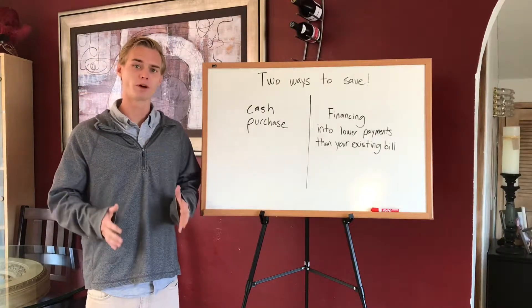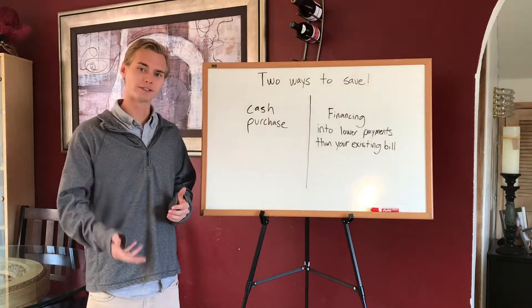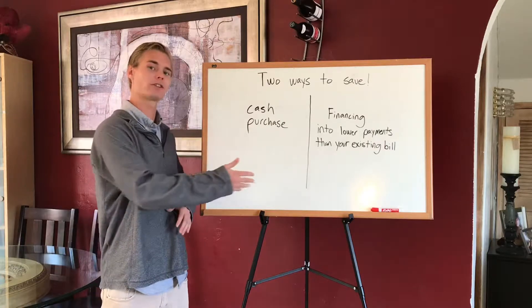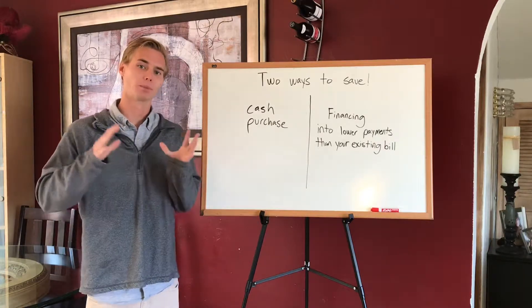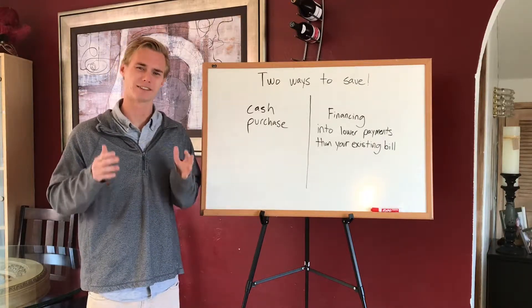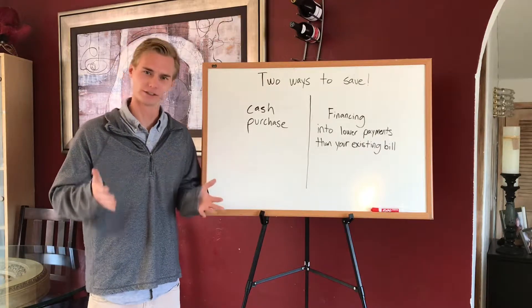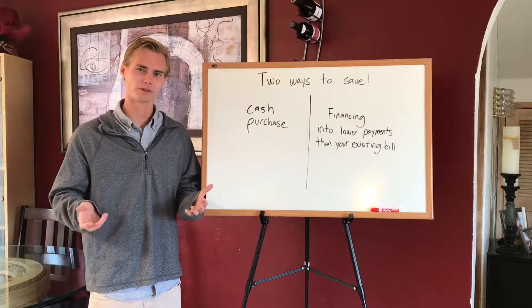It's super important to understand that your existing bill vanishes and that your new payment, if you go the financing route, is going to replace the old bill. A lot of people don't necessarily fully understand this, and they're thinking to themselves: